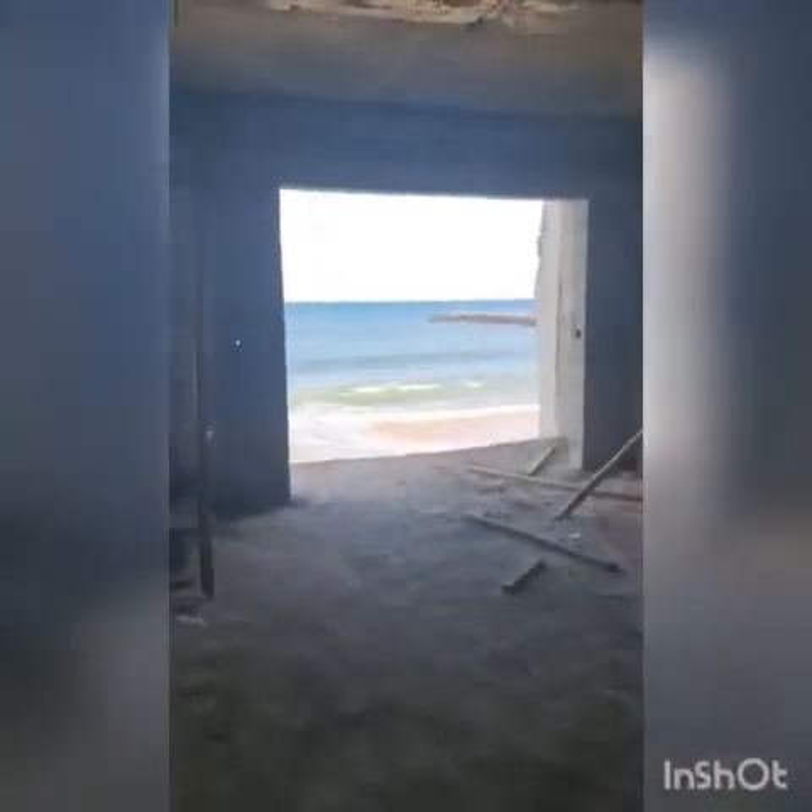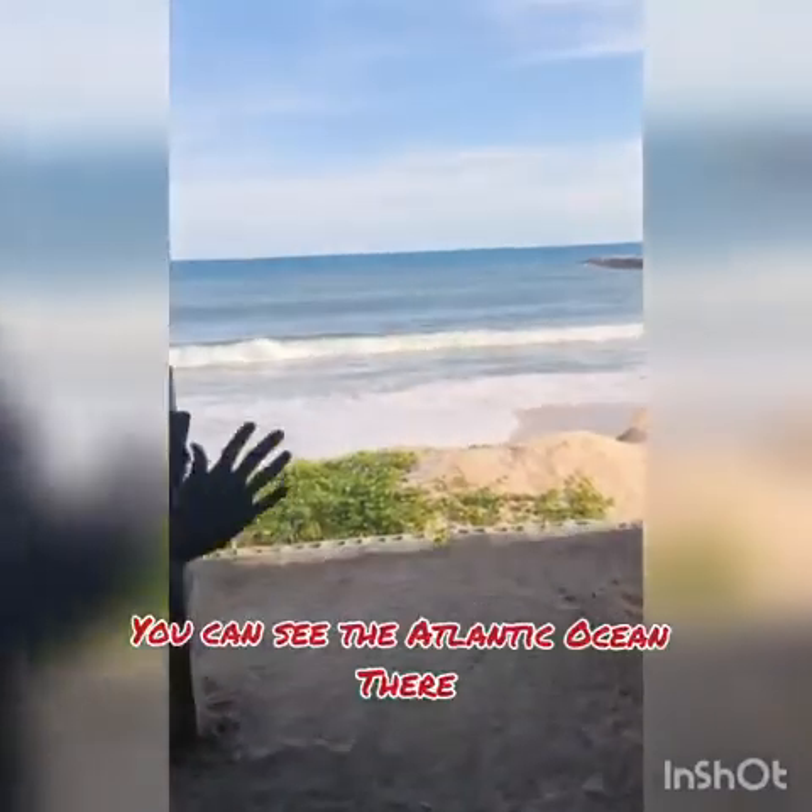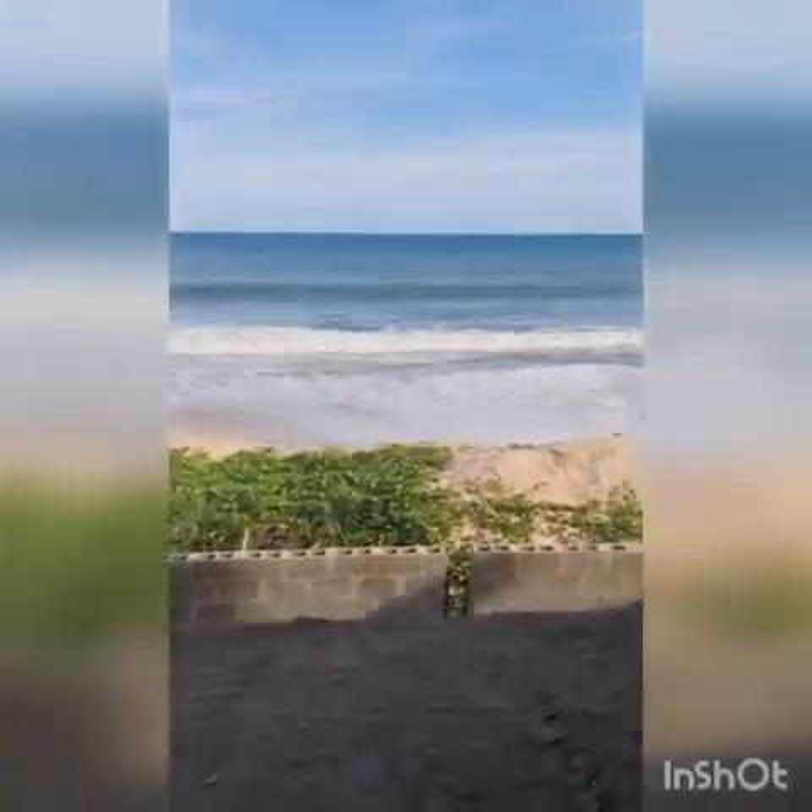I want to show you the beachfront so that you can appreciate it more. And here we are — look at this beautiful place. These apartments are directly facing the beach. This is the Atlantic Ocean. You will love it.